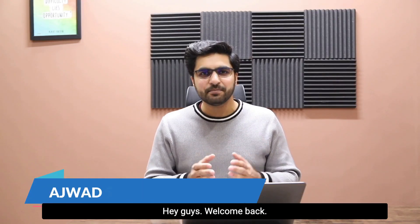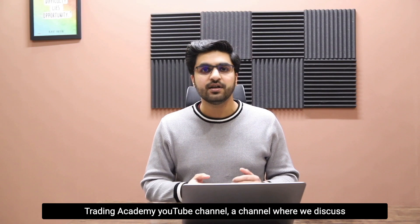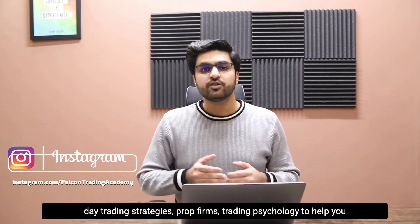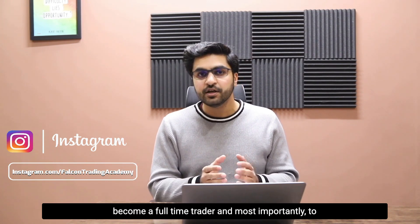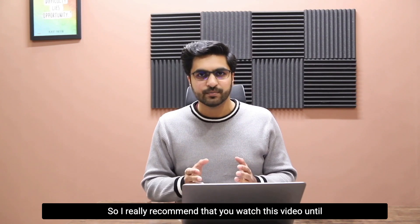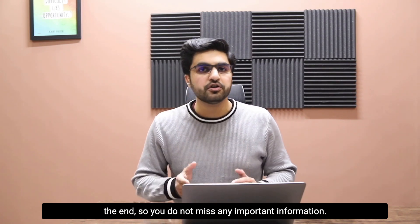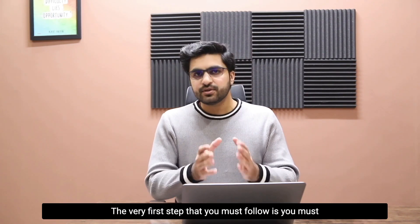Welcome back, my name is Ajwad and you're watching Falcon Trading Academy YouTube channel, a channel where we discuss day trading strategies, prop firms, and trading psychology to help you become a full-time trader and most importantly a funded trader. I really recommend that you watch this video until the end so you do not miss any important information.